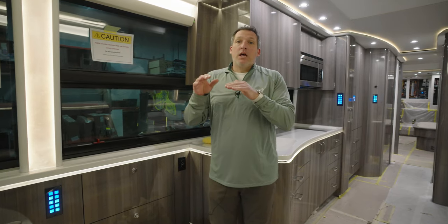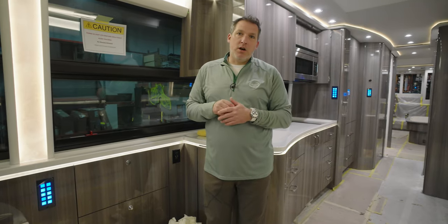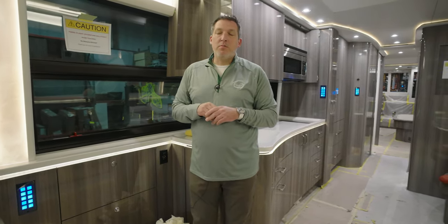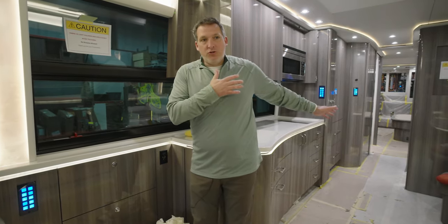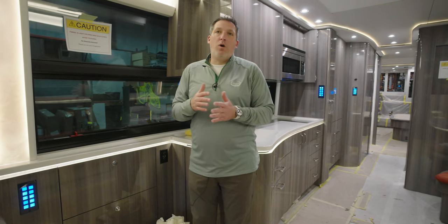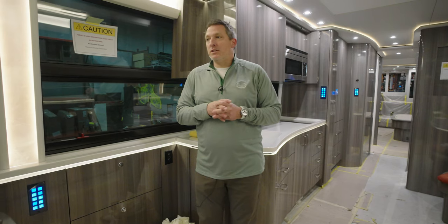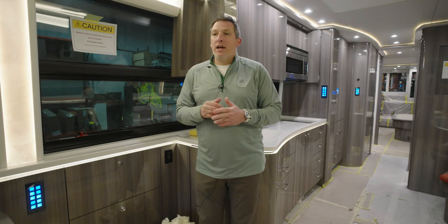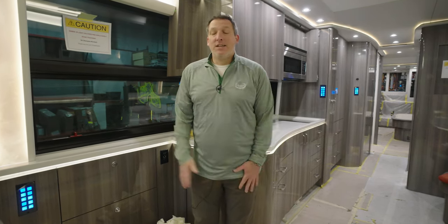It really shows how serious we are about the audit process because our staff literally has to cart that heavy mannequin in and out of coaches just to figure out where the water splashes when you turn the shower on. That just shows how far Marathon takes it when wanting to ensure the coach is ready and the shower is not going to leak onto the floor.